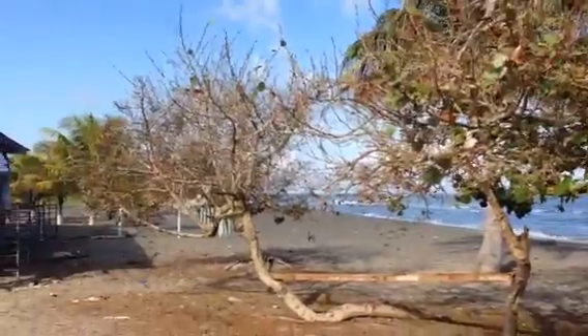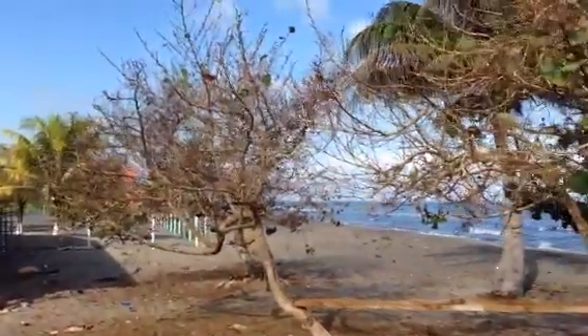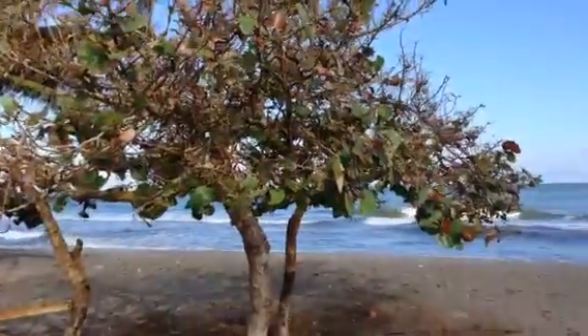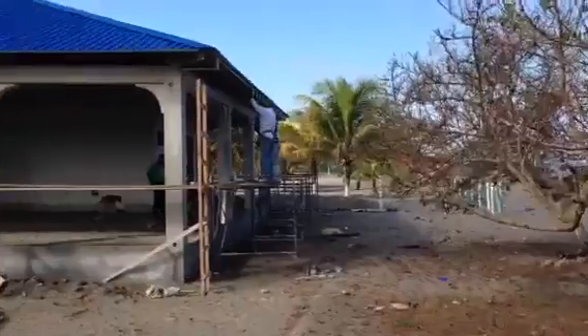Updated video going on right here of Kara's custom beach home just outside the city of La Ceiba, Honduras — directly on the beach, under construction. Let's check it out.